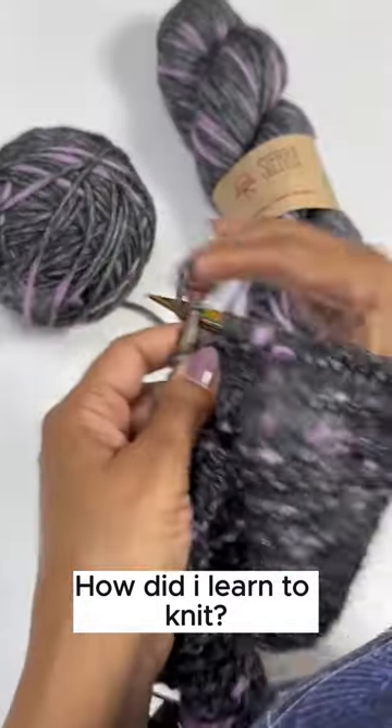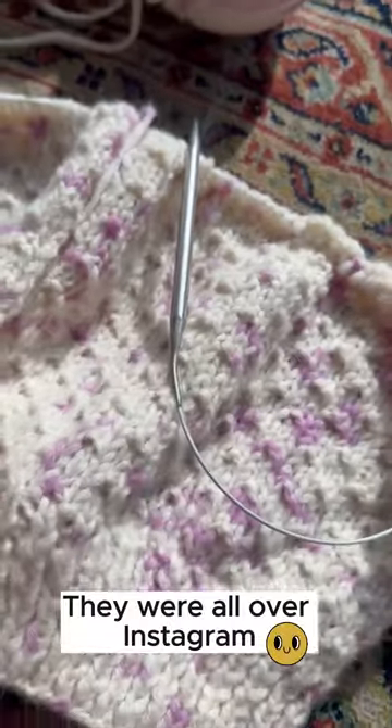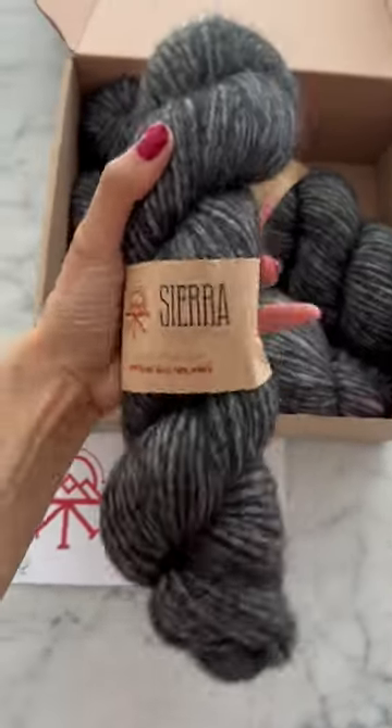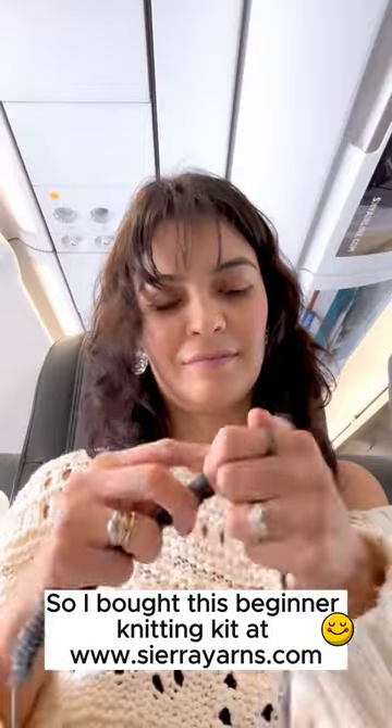I can't believe how fast I learned to knit. I saw videos of Sierra Yarns on Instagram and TikTok and found this beautiful scarf knitting kit for beginners. I chose a plain charcoal yarn and started my journey.